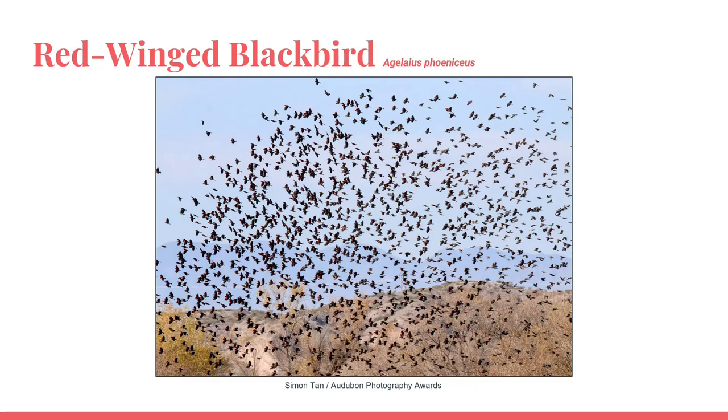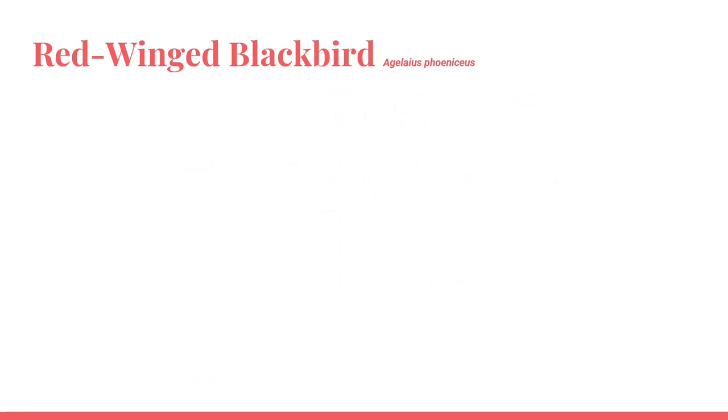Like other blackbirds, the red-winged blackbird is a social bird and they flock together. They will even join flocks of other blackbird species, which can pose a challenge if trying to identify them in the field.